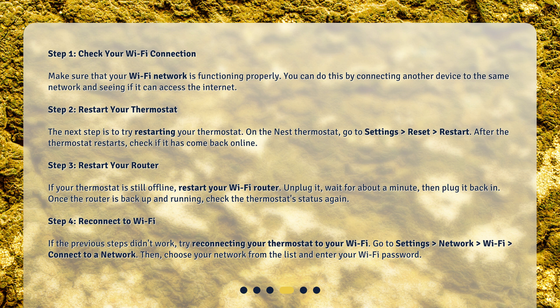Step 4: Reconnect to Wi-Fi. If the previous steps didn't work, try reconnecting your thermostat to your Wi-Fi. Go to Settings, Network > Wi-Fi > Connect to a network. Then choose your network from the list and enter your Wi-Fi password.